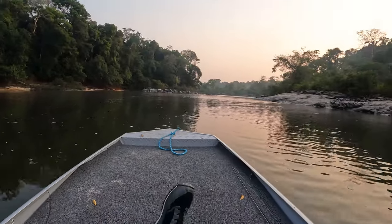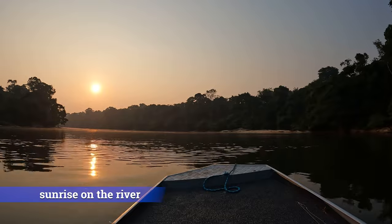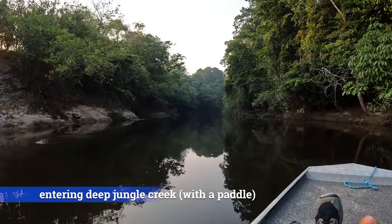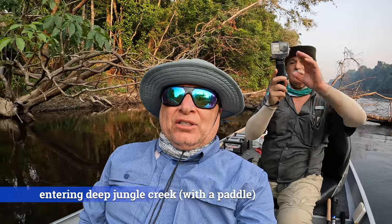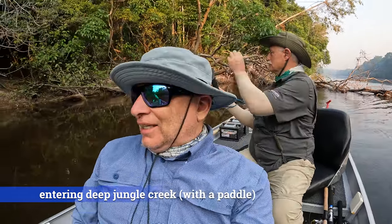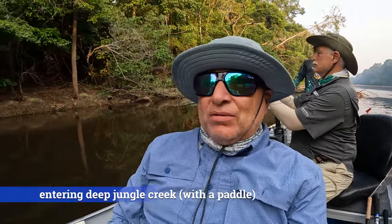So we're gonna have an interesting boat ride up a creek to the waterfalls. We're entering the jungle, the mighty jungle — actually we're going up a creek. Hopefully we have a paddle. But this is where they got some really big peacock bass yesterday. So excited to go up this creek and see the Cachueras, and maybe some wildlife if we're lucky.